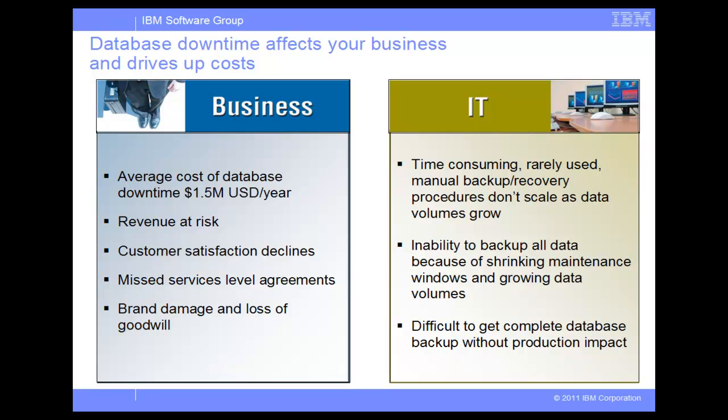From the IT perspective, manual backup and recovery processes are very tedious, error-prone, and time-consuming, thereby they are not frequently implemented.